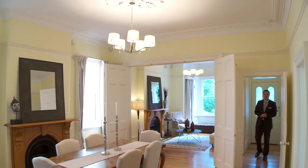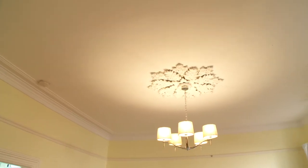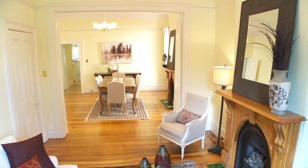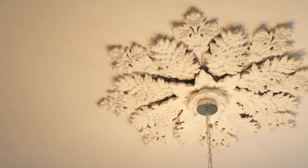As you enter the home, the beautiful period features are immediately apparent. High ceilings, great use of space, all of this bathed in natural light — which is a true testament to the perfect combination of Victorian charm and modern convenience.